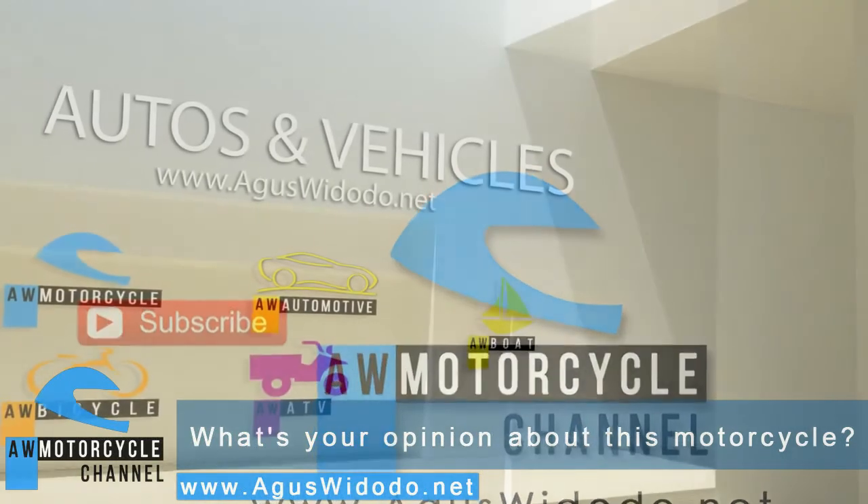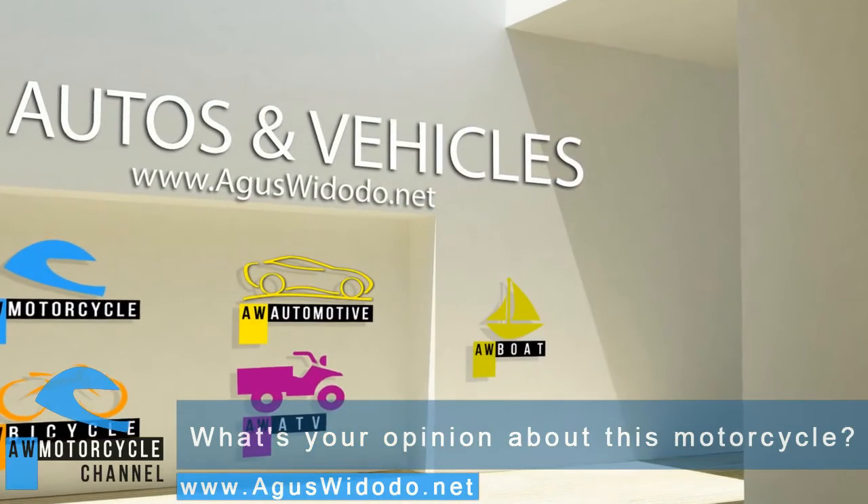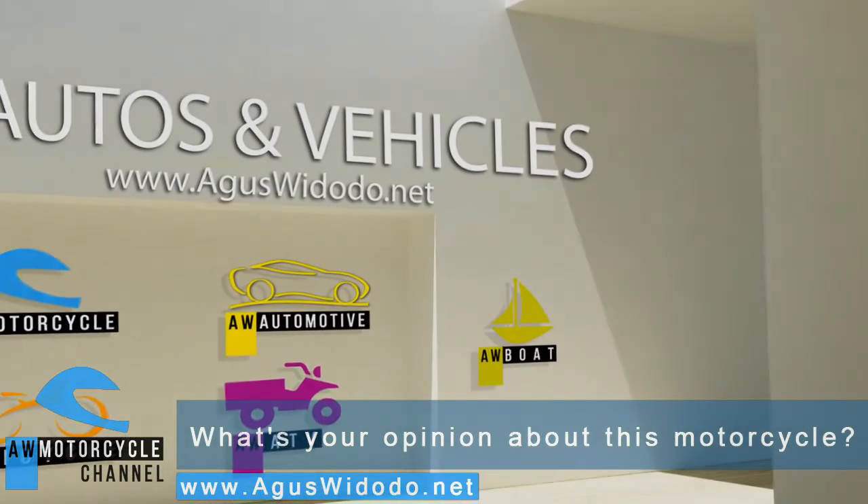I ask three favors: 1) Subscribe. 2) Share it with your friends and family. 3) Give a like.